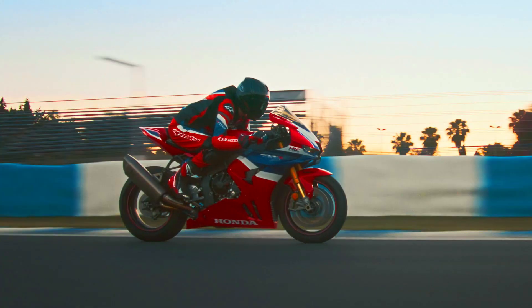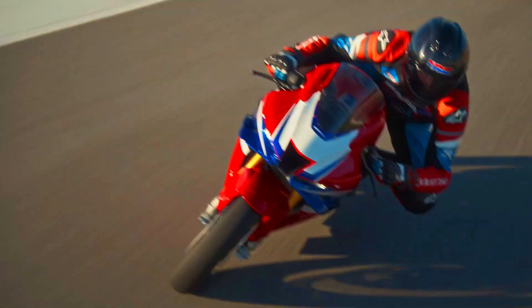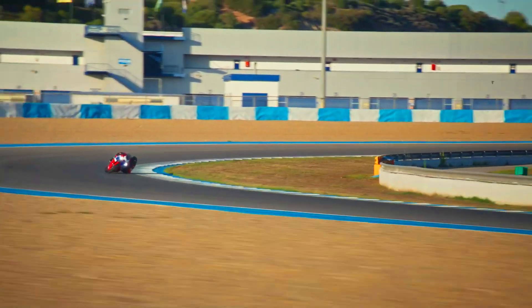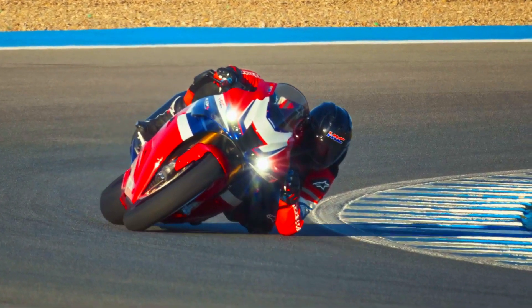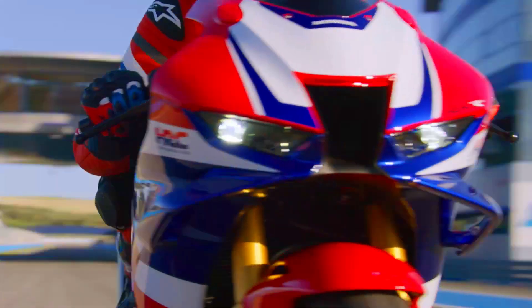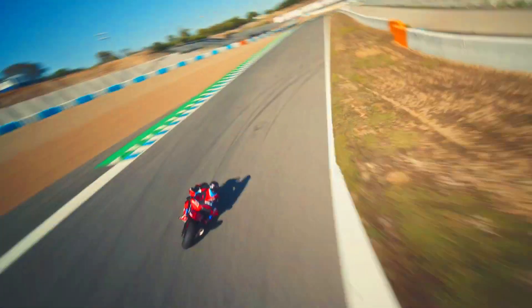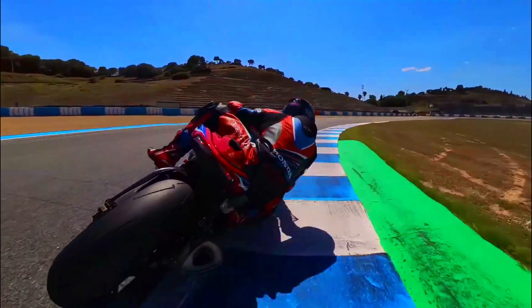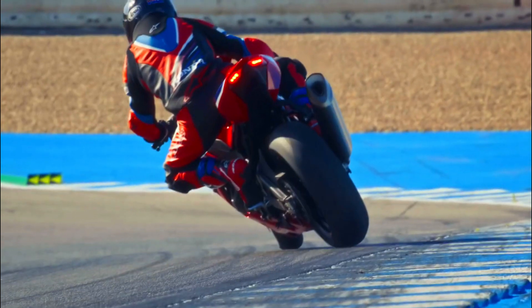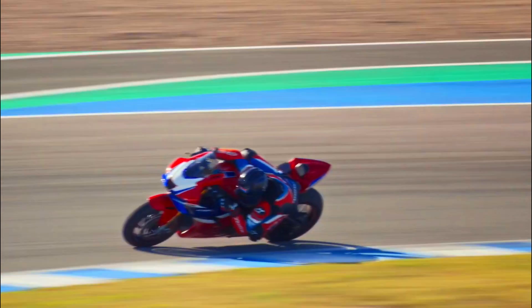The Fireblade SP features a 999 cubic centimeters liquid-cooled inline four-cylinder engine with impressive power and torque figures. It is equipped with top-of-the-line suspension and braking components, including Öhlins NPX Smart EC semi-active front forks, Öhlins TTX 36 Smart EC rear shock, and Brembo Stylema front brake calipers. The comprehensive electronics package includes Honda Selectable Torque Control, wheelie control, and engine brake control, offering customizable performance to suit different riding conditions.